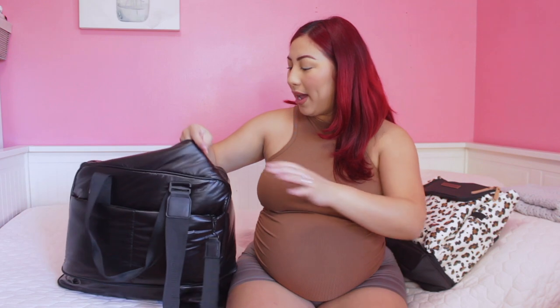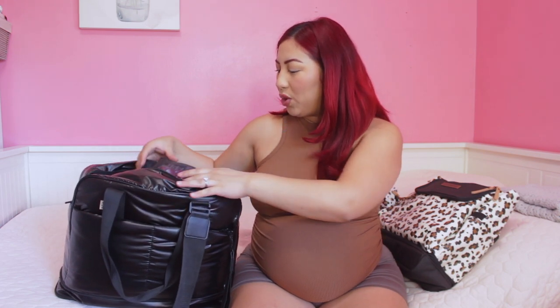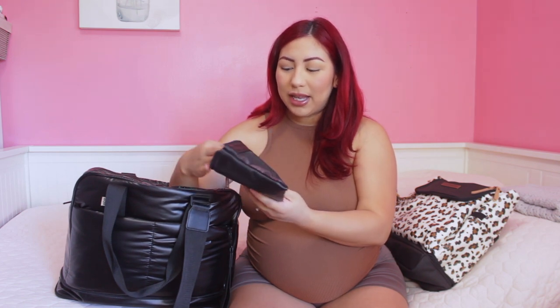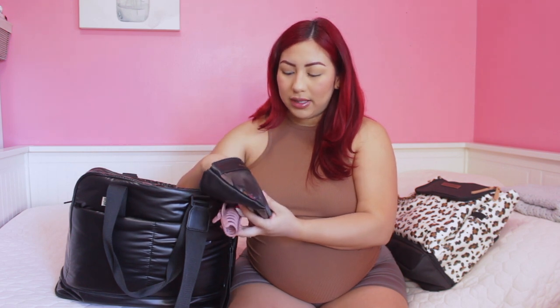Inside my duffel bag I have quite a few packing cubes — some from Erin Condren and two that came with my diaper bag, which my friend Ileana got me. Starting with the smallest packing cube, I have extra accessories for the hospital: lip balm — this little Hello Kitty lip balm — a hair clip, some hair ties including one that leaves no marks, and a scrunchie.